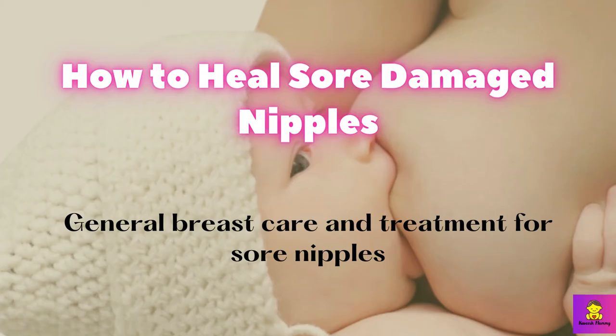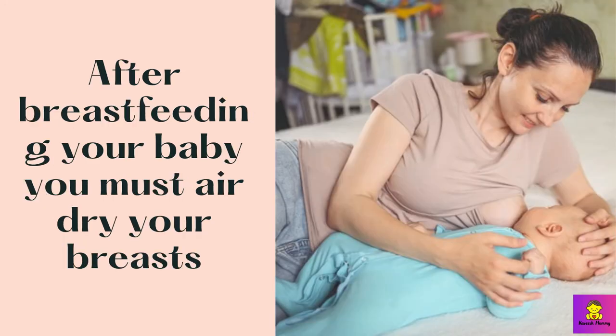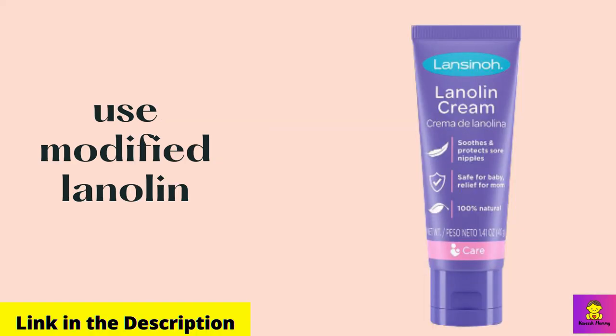How to heal sore damaged nipples. General breast care and treatment for sore nipples: use a little amount of breast milk on your sore nipples. Breast milk contains many antibodies to fight infections, and this will help heal and keep your nipples healthy. After breastfeeding your baby, you must air dry your breasts. This way you can prevent cloth from irritating or sticking to the sore nipples. You can use modified lanolin or other specially formulated ointments or creams made with hypoallergenic ingredients, such as Lansinoh or lanolin nipple cream for breastfeeding.